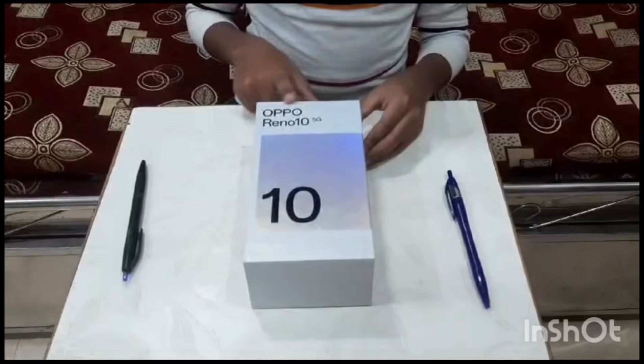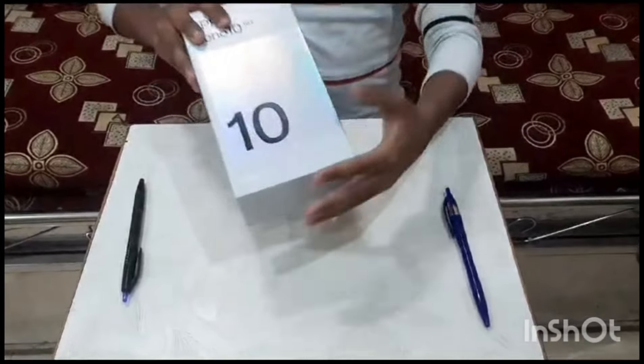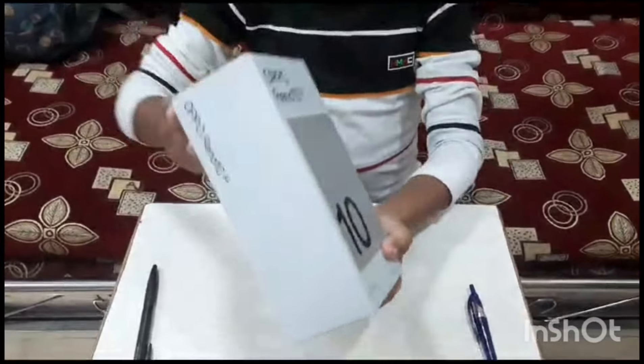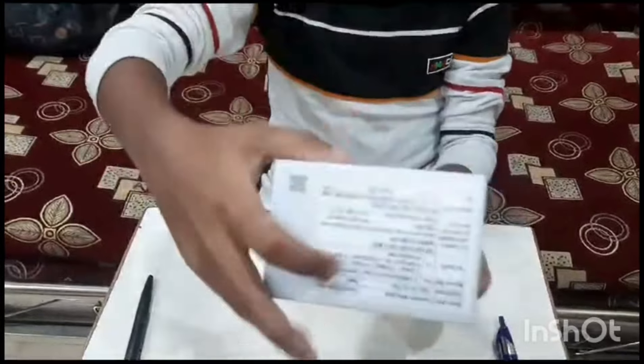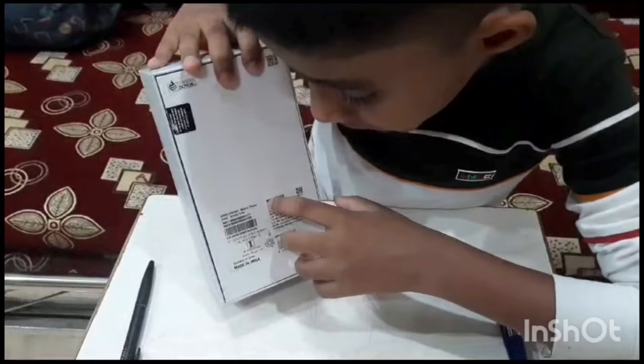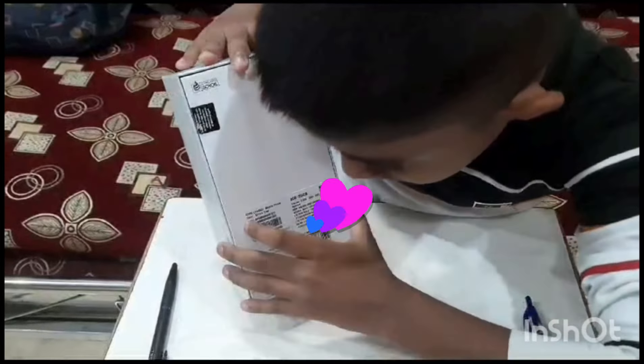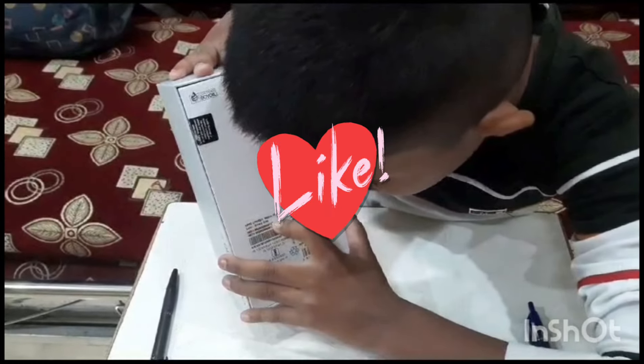Oppo Reno 10. 5GB and 8GB. 255GB storage. Colors: Silver and Red.